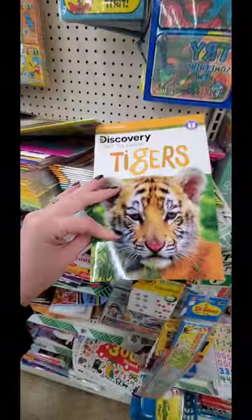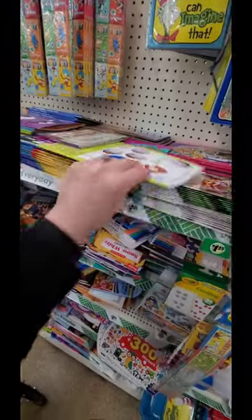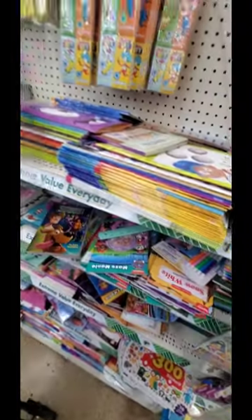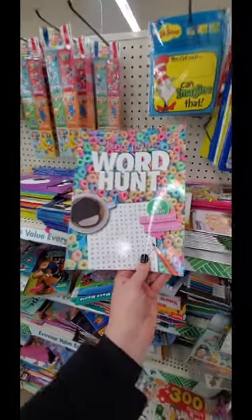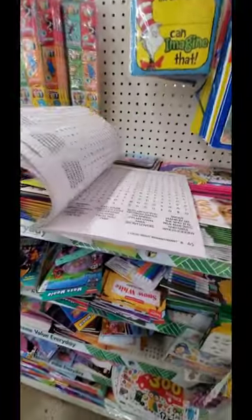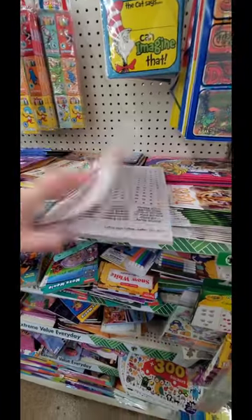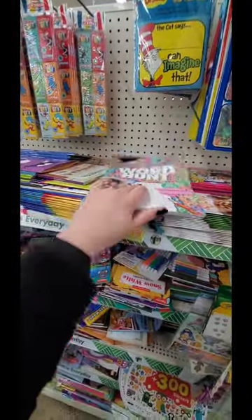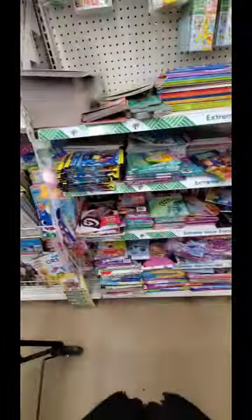Cute Sesame Street calendar. Look at this - tigers. Workbook edition. I love these little workbooks that they have for kids. Word hunt, large print - do this while you're eating some cereal. My grandma loves all this stuff. I would love to send it to her. I'm actually supposed to see my grandma soon, so I'm compiling little things that I can bring for her. She lives in Florida.